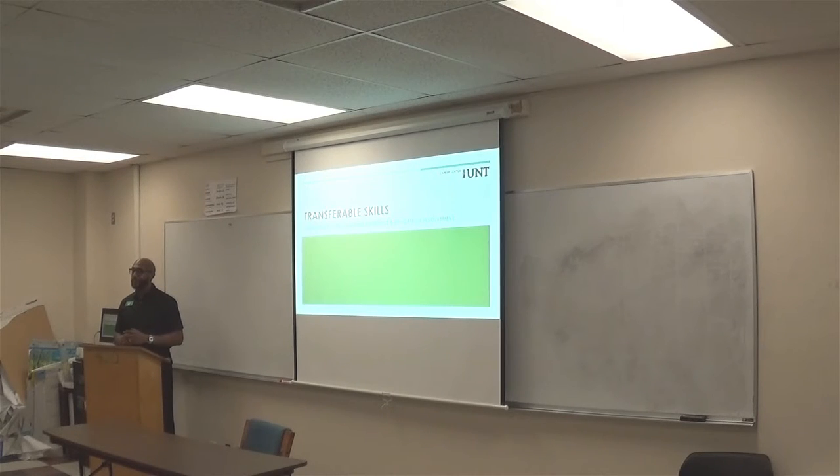Thank you guys for coming to the presentation on transferable skills. My name is Joseon Darby and I work in the Career Center as a career advisor for the College of Education. Today I wanted to go over what your transferable skills are, how to identify them, and how you can put those things on your resume to have a completed resume. Lauren just emailed me her resume and I saw some things right off the bat — I think I can get that gold star finish on it. Email me your resume and we can knock it out.